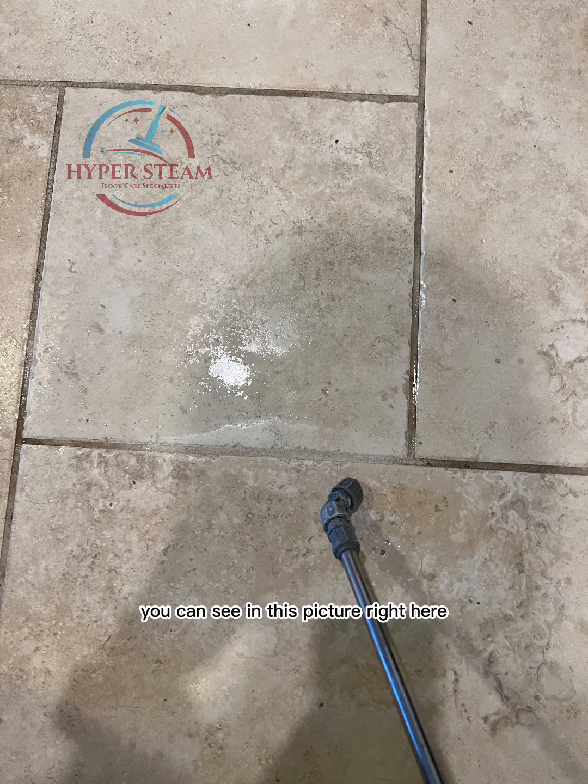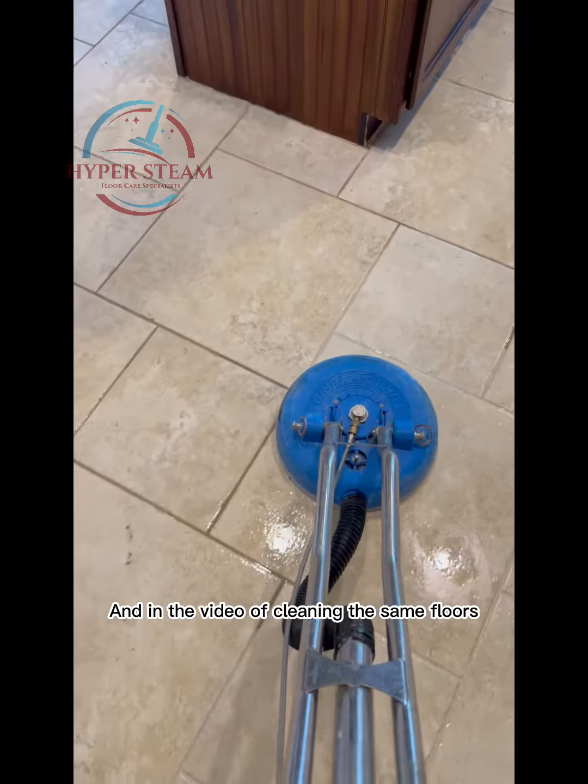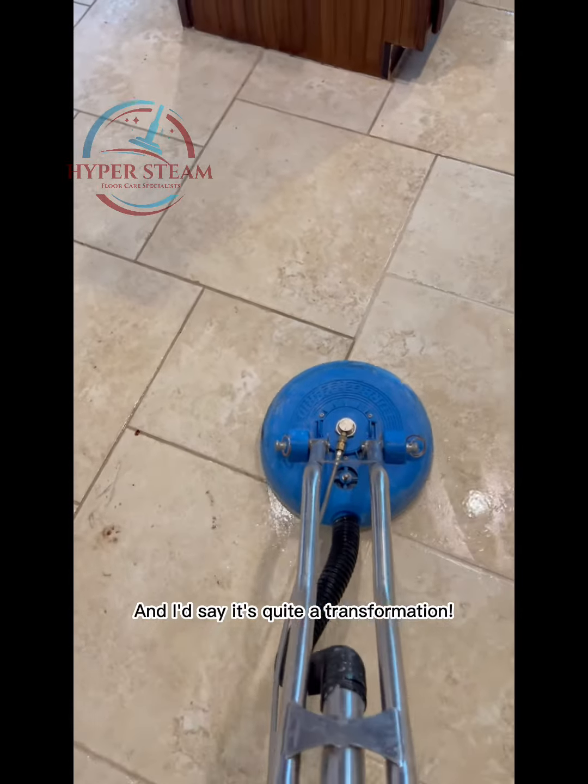For example, you can see in this picture right here just how clean the grout came up from just the demo. And in the video of cleaning the same floors with the truck-mounted equipment, the grout is coming out just as clean. And I'd say it's quite a transformation.